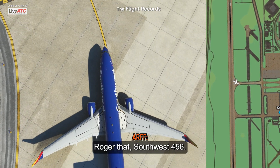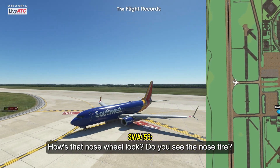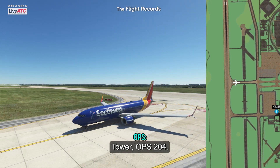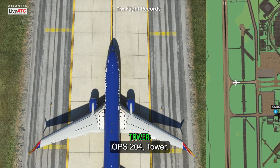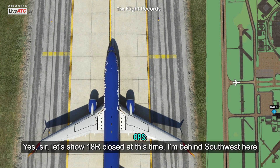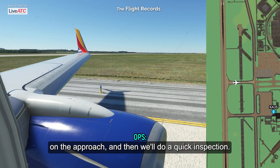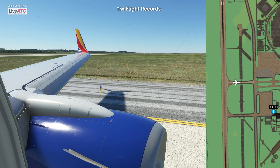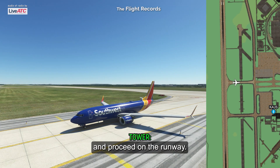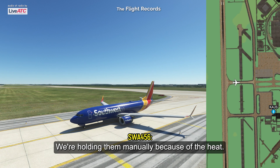Roger that, Southwest 456. How does that nose wheel look? You see the nose tire? Let's go 18R closed at this time. Approach hold, then we'll do a quick inspection. Office 204, 18R is now closed, proceed on the runway. We're sitting here — we don't have the parking brake set. We're holding manually because of the heat.